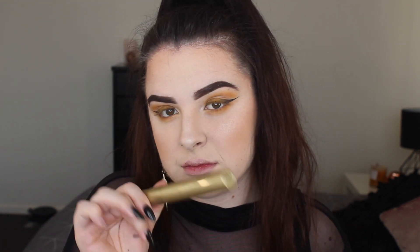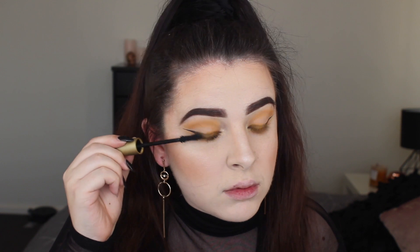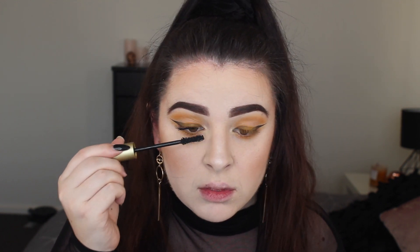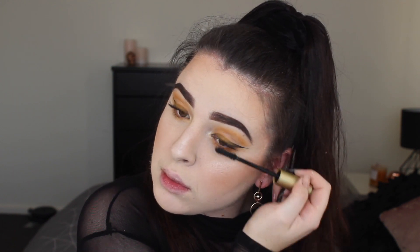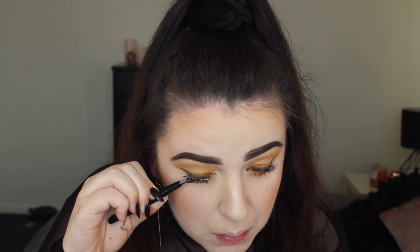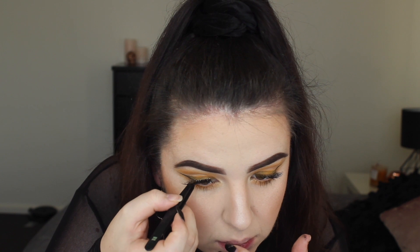I took a tiny bit of that bronzer on a fluffy eyeshadow blending brush and brought it down the sides of my nose to give a little bit more shaping — my nose looks a little bit more contoured now. Out of everything on my face the thing I'm most self-conscious about is actually my nose; I find it quite large and it reminds me of Squidward's nose. So I do like to give it a little bit more shaping with a glamorous look so I look put together.